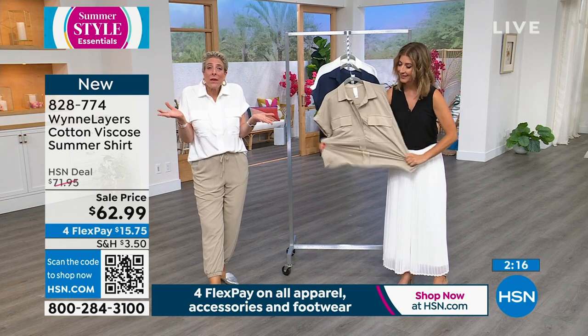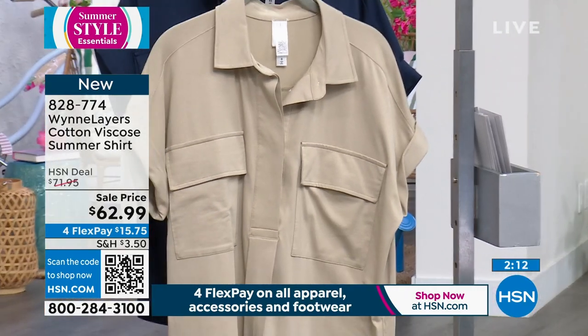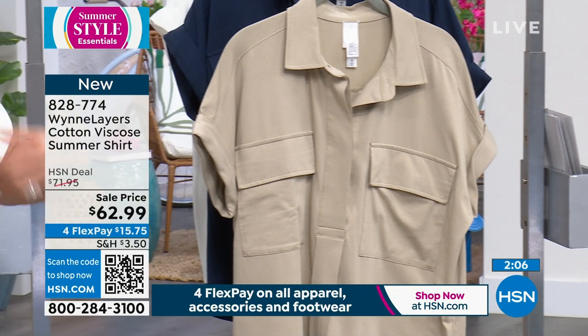So I have a little safari, urban safari thing happening this summer. I want to tell you, I feel this piece runs generous. I'm wearing actually a medium in this because of the shape of it.